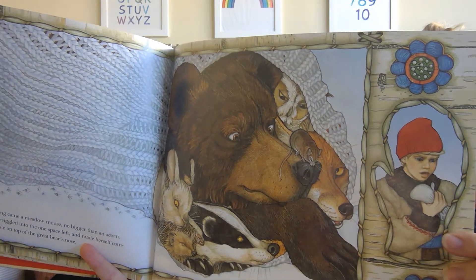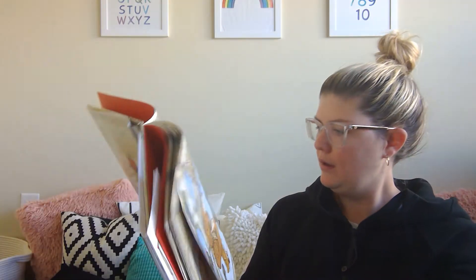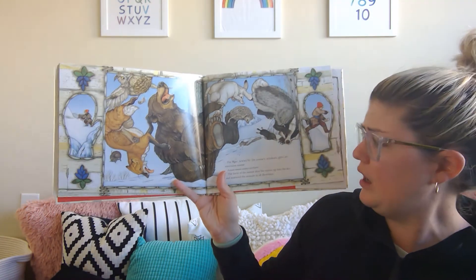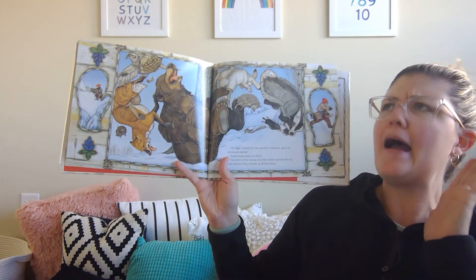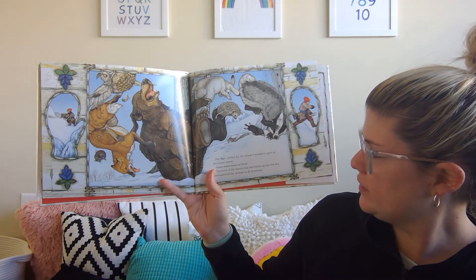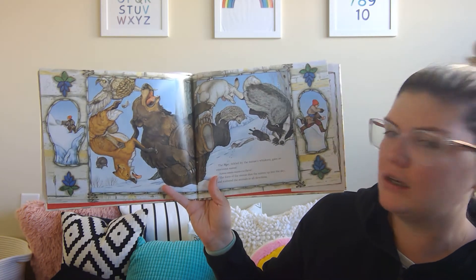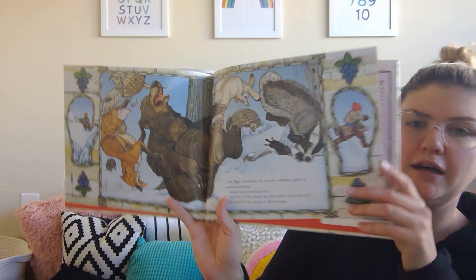What is the boy thinking? The bear, tickled by the mouse's whiskers, gave an enormous sneeze.